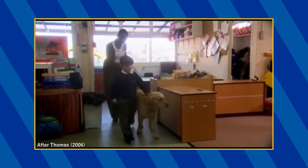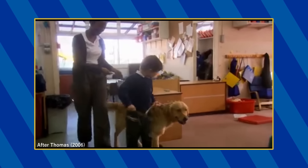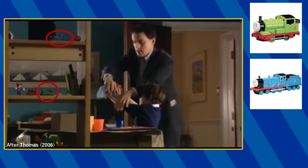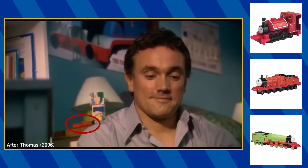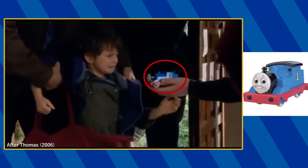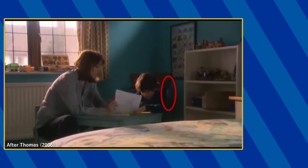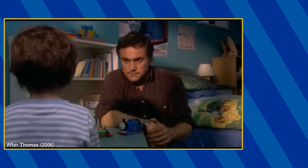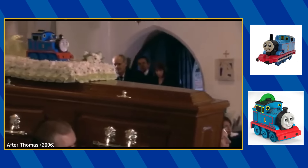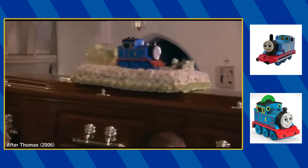This film has a fair amount of Thomas cameos as Thomas is a pretty significant plot point throughout the story. Among Kyle's collection, you can find the Ertl Percy, Edward, Henry, Skarloey, and James, the Wooden Railway Thomas and Henry, a Thomas coin bank, a talking My First Thomas toy, and this large Thomas in his bedroom. He also has a Thomas poster, a Thomas duvet and pillow set, one of his schoolmates has an Ertl pullback Thomas, and a musical Melody Thomas is placed on his grandmother's coffin.